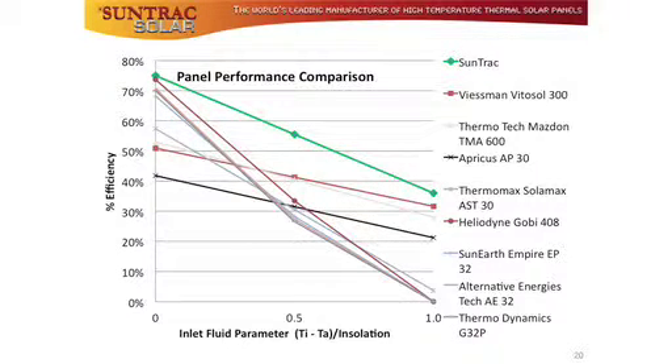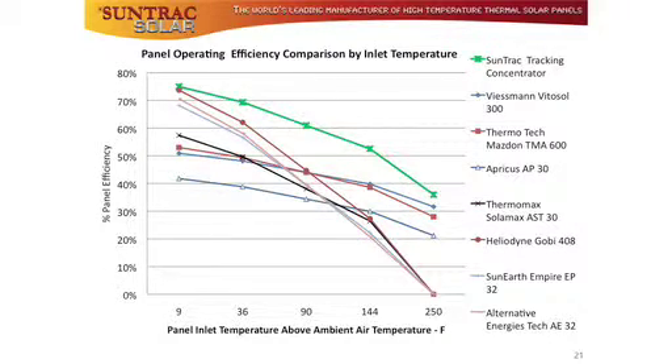The SunTrack panel is the best of both flat plate and tracking concentrators. It produces the highest temperature output and the highest efficiency per customer dollar of any commercial panel in the industry. There is nothing else like it in the market. Thank you very much for your attention.